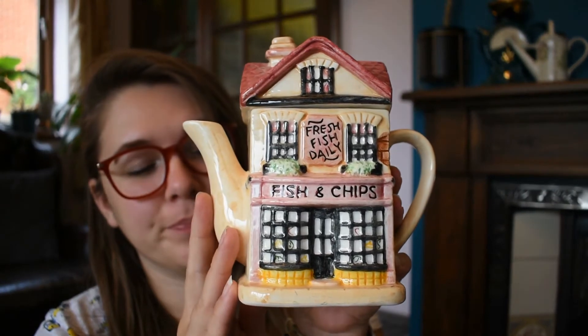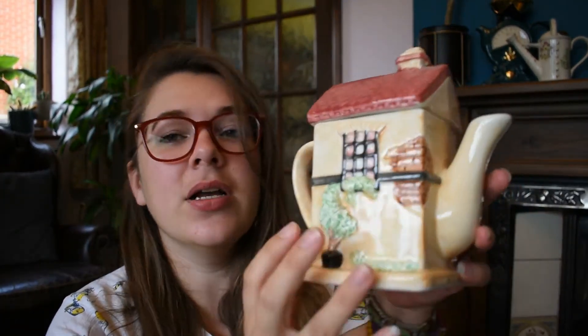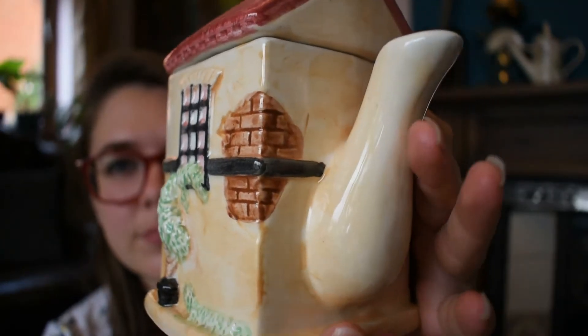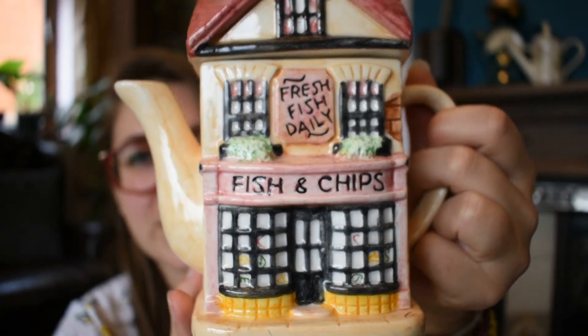And then our final seventh teapot. Very quaintly British — a fish and chip shop. A fish and chip shop teapot. I'm just going to have to drink the most British teas from this one: an English breakfast, an Earl Grey. And again, we have the detailing on the back, the bare brick, the tree coming up. Fresh daily fish. I just think they're absolutely fantastic.